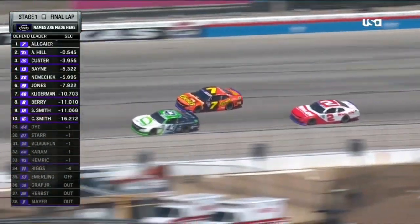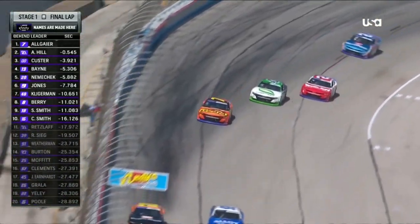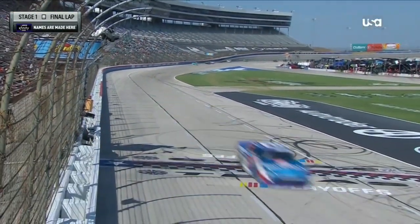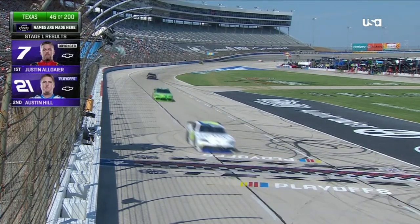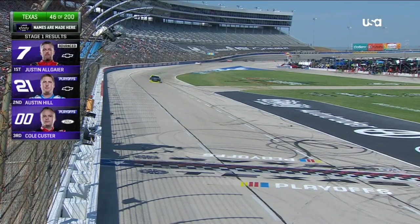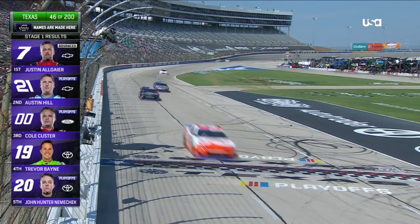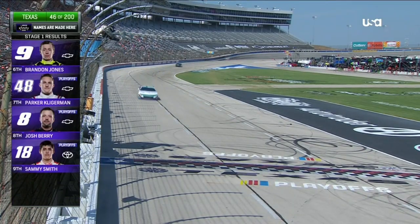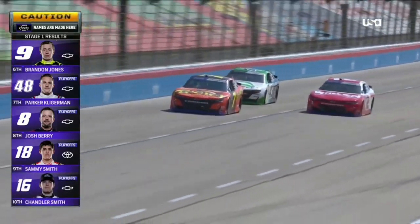Definitely not what he wants as the 7 looks like he's going to pass him on the outside. So Allgaier is putting it down — he's not only going to pass him, but he's going to lap the 43 as well. Now this is a race for the free pass between these two cars. Allgaier wins the stage. That's his 10th stage win of 2023, the most of all drivers. And again, the top 10 all receiving stage points, which those playoff drivers are looking for every point they can get.